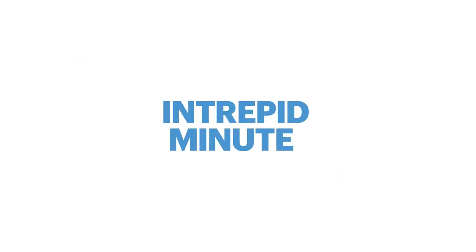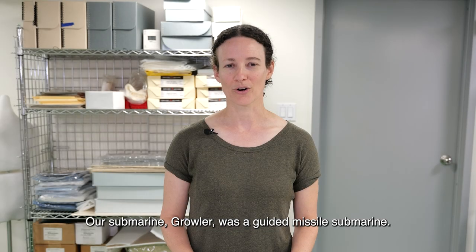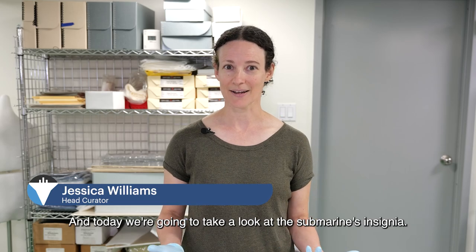I'm Jessica Williams and this is an Intrepid Minute. Our submarine Growler was a guided missile submarine, and today we're going to take a look at the submarine's insignia.